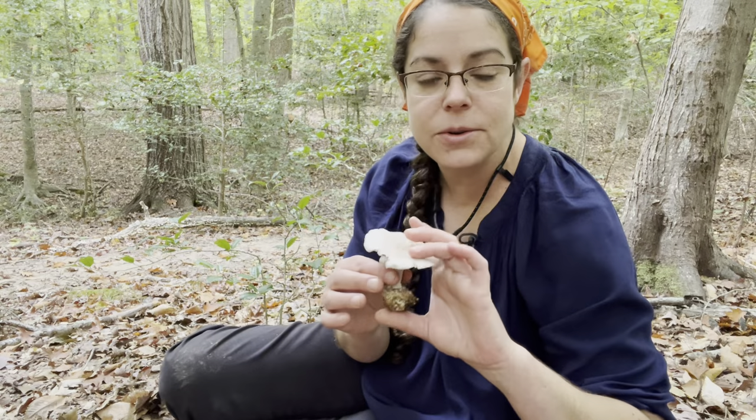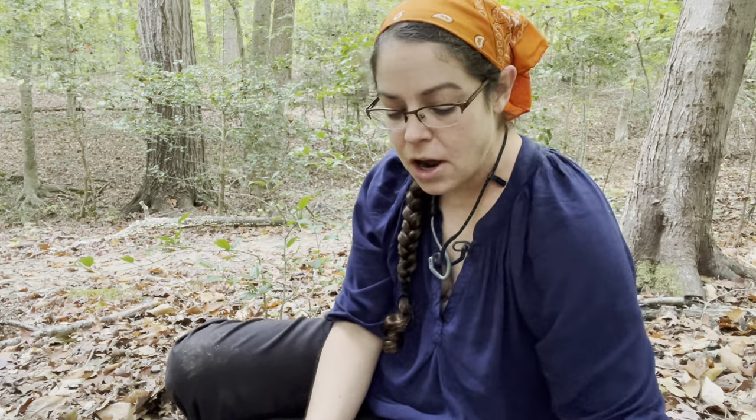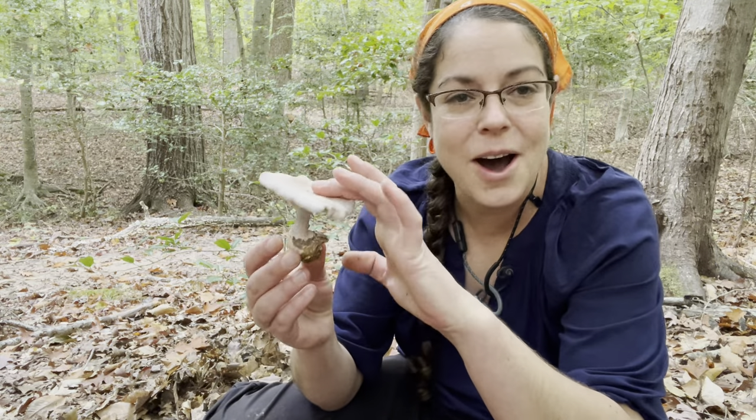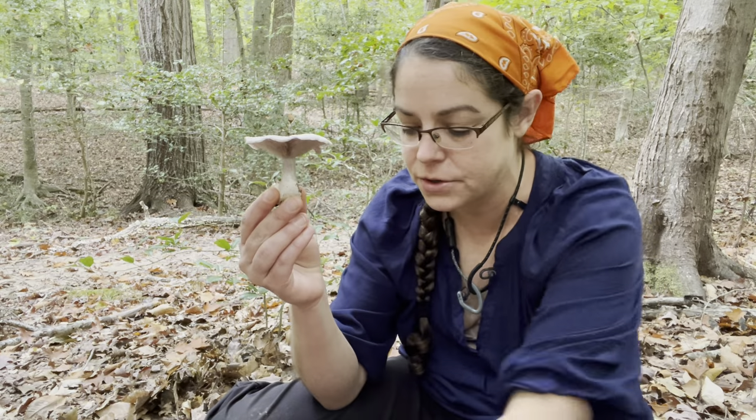But before I get into the ID features for Clitocybe nuda in particular, I want to talk about their lifestyle — tips for finding them and also potentially transplanting them. Clitocybe nuda is a decomposer, specifically a secondary decomposer.